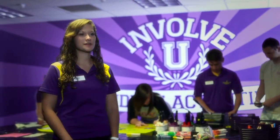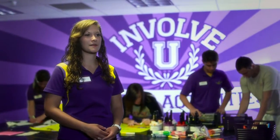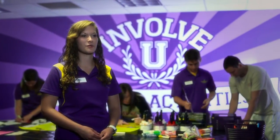My biggest piece of advice I give to students is to get involved. It doesn't matter what you're doing, as long as you're a part of something, it's going to make your experience here at MSU much more rewarding.